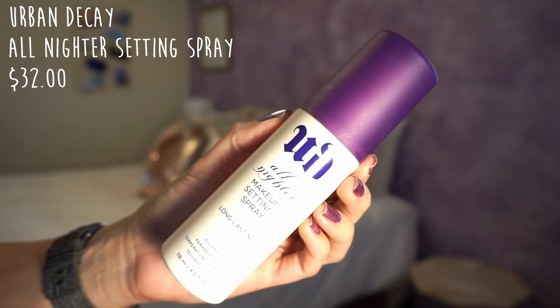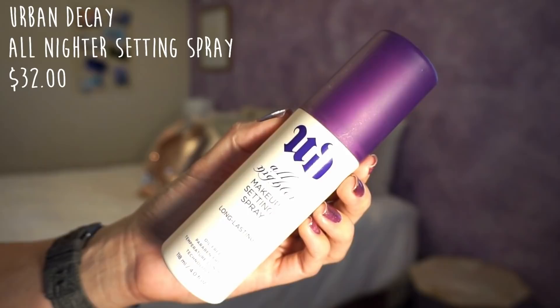Next, I have my Urban Decay All Nighter Setting Spray, and I'm making good progress with this bottle. Right there was my mark from last month's update, and this is where I am today — not very much left at all. I've been wearing makeup a whole lot more than I did the previous month, so I've gotten a lot more use on it. I'm fully committed and I fully believe this will be gone by next month's update.